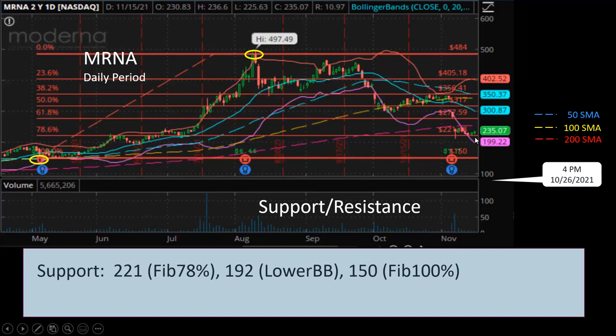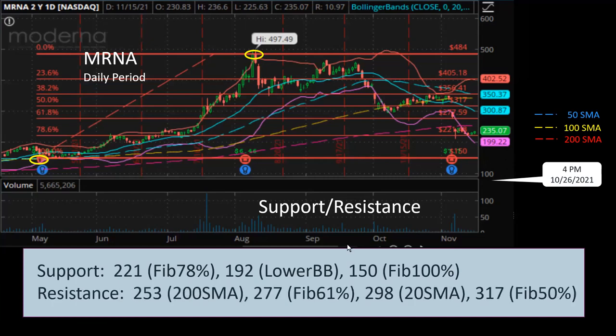Then I will wait for the price to recover at a lower level before buying in again — that's how I usually do my swing trading. For resistance levels, the next level up will be $253, the 200-day simple moving average. Then $277, Fibonacci 61%. And the next level of resistance will be $298, the 20-day simple moving average — the middle of the Bollinger band. The next level up will be $317, which is Fibonacci 50%.